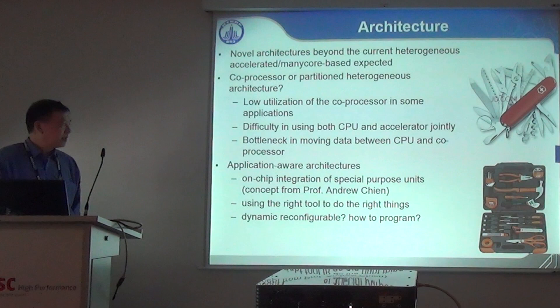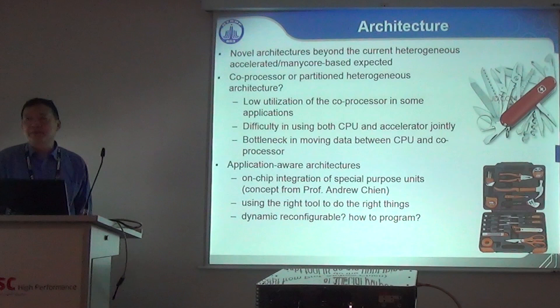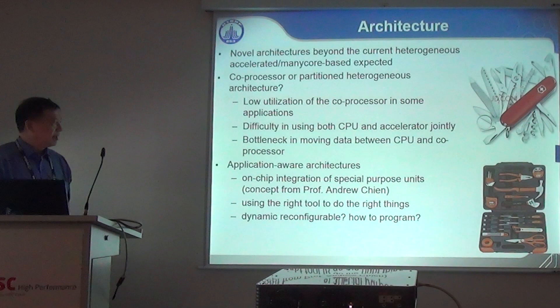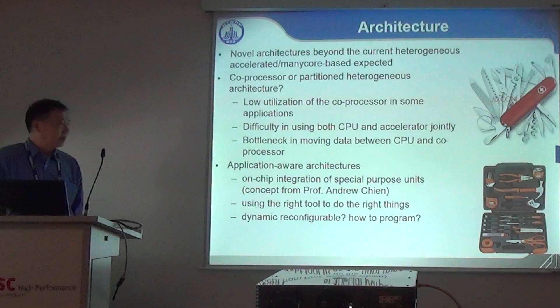We are also considering application-aware architecture — on-chip integration, probably integrating special-purpose units with general-purpose units. The idea is borrowed from Professor Andrew Chen. Should we develop a set of powerful specialized tool sets, or develop a Swiss Army knife-like general purpose system? We think we have to use the right tool to do the right things — the future system might be a set of special-purpose units together with a general-purpose unit. But should it be dynamically reconfigurable, and what programming support is needed?